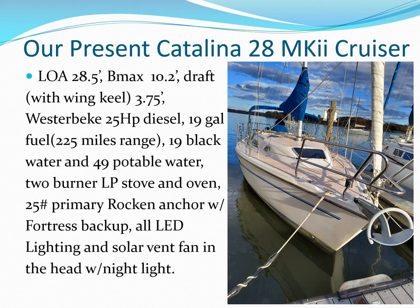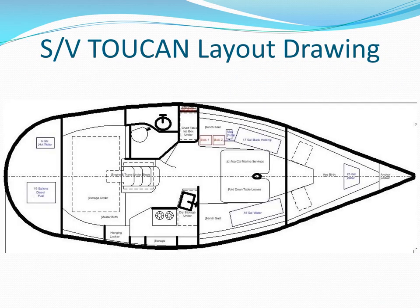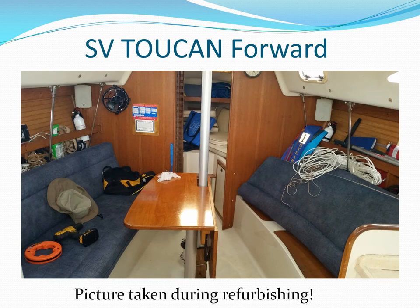Here's our current Catalina 28 Mark II Toucan undergoing refurbishing at our dock at Concord Yacht Club in Knoxville, Tennessee. This is a layout drawing of our 29-foot Toucan that I made to help with storage location numbering. This is Toucan looking forward into the V-berth with a 25-gallon potable water tank under it, an 18-gallon potable water tank to starboard, and a 19-gallon black water tank to port under the seats.